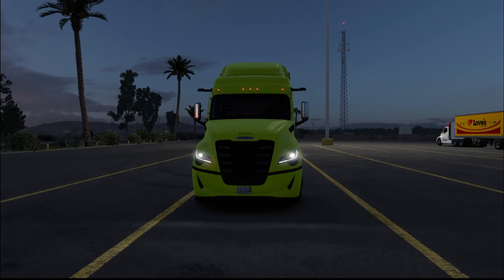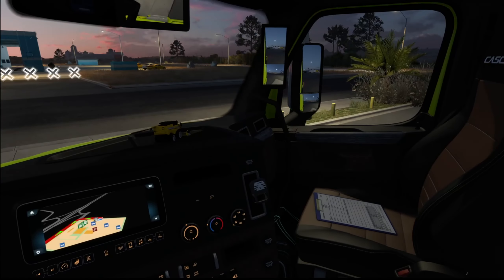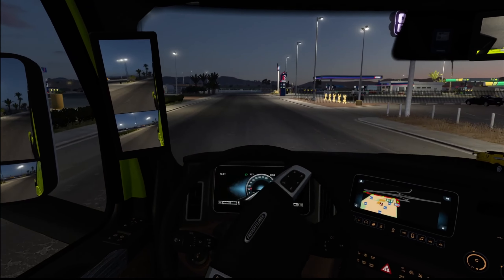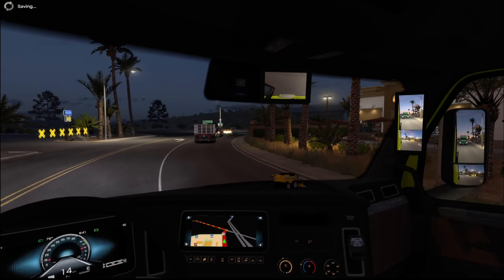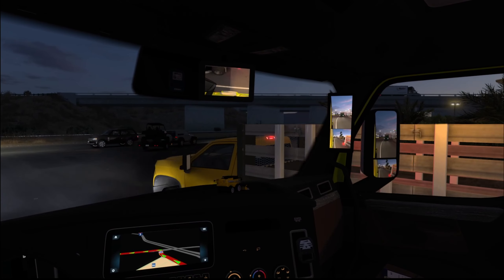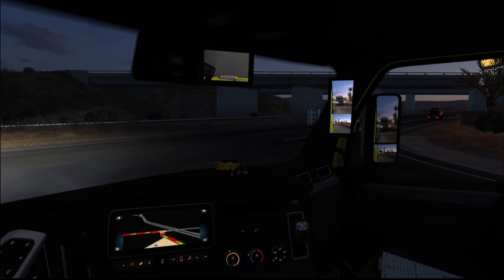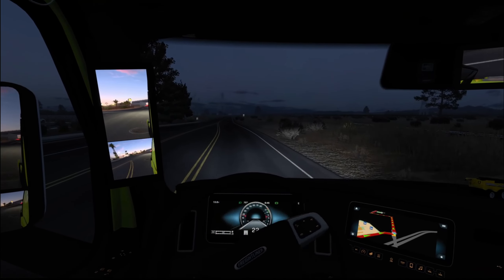This truck has a lot of technology — not just the LED lights and cameras, but it also has a new modern automatic transmission and an updated 525 horsepower engine. It'll definitely handle really well. And with the cameras you also have blind spot monitoring. I'll put my right turn signal on — there's a guy in my blind spot. And there you heard it: it beeps at you and lets you know that somebody is in your blind spot. Lots of smart technology — this is a very nice truck.